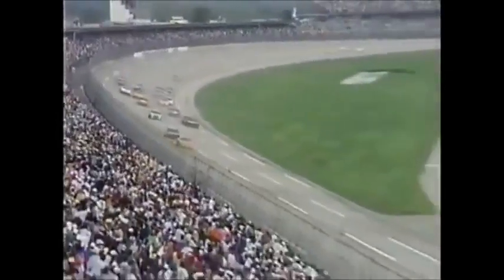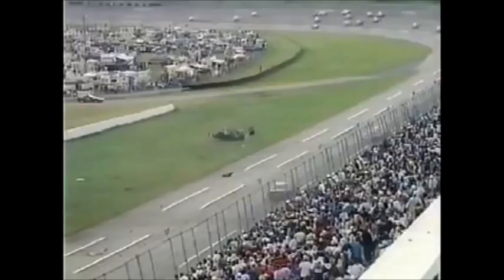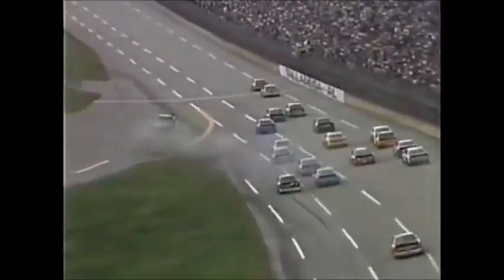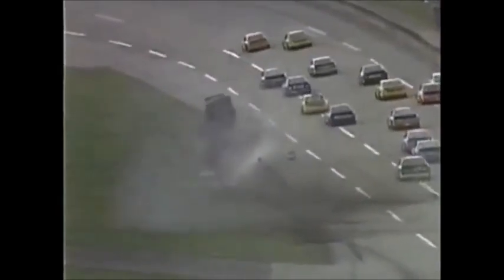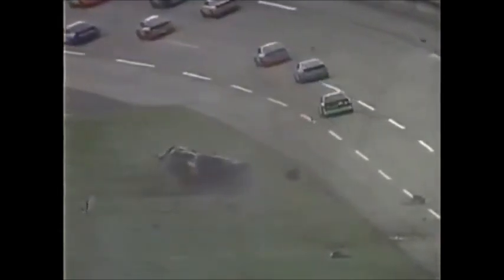They come through the tri-oval, checkered is waving. Ernie Irvan wins and Rusty spins and gets airborne and flips wildly right at the finish line. Very reminiscent of his accident at Daytona. He does touch him, and around he goes. That's one reason that Dale Earnhardt went down there — he was so concerned because he touched Rusty Wallace to start this situation. The car overturns about six or seven times, pirouetting on its nose, end over end, side over side, coming to rest on its wheels between the start-finish line and turn one.